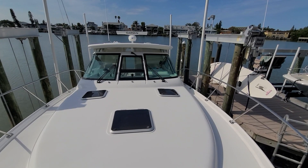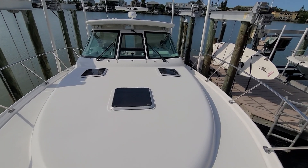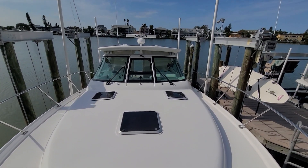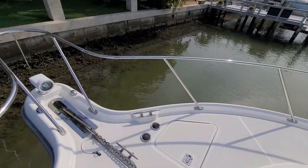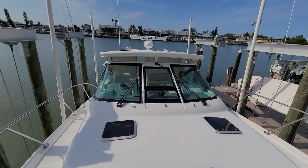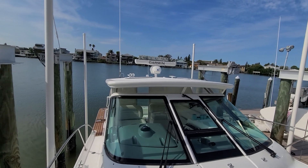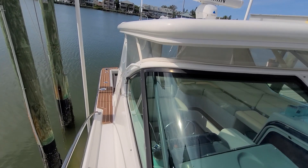Engines are all serviced and up-to-date. She has a Westerbeke generator, also serviced and up-to-date. There's your windlass and your spotlight. The gel coat's in really nice shape. You can see the open array garmin up there — radar. Electronics were all recently replaced.